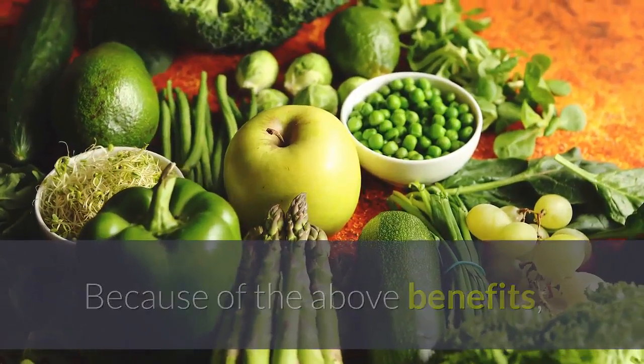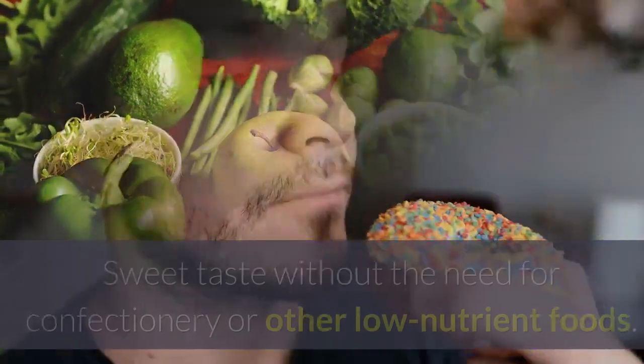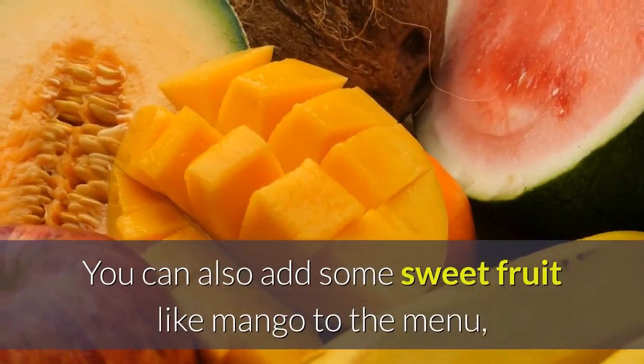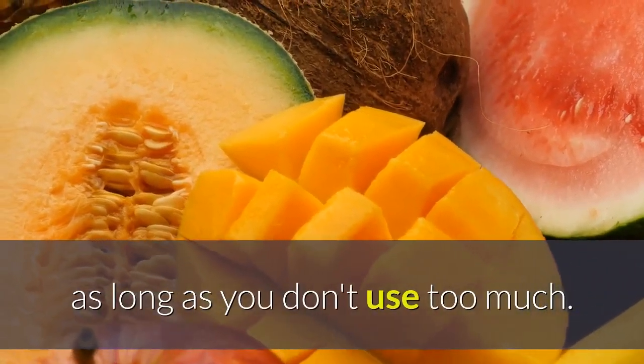Because of the above benefits, fruit should be added to the daily diet to meet nutritional needs. It provides sweet taste without the need for confectionery or other low-nutrient foods. You can also add some sweet fruit like mango to the menu, as long as you don't use too much.